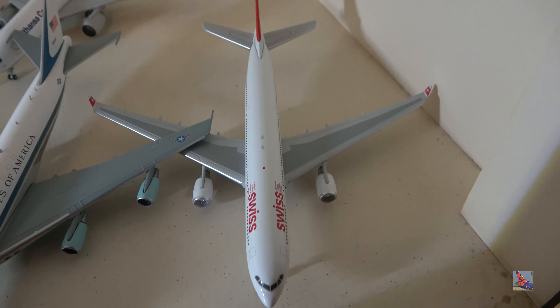British Airways 747-400 in the Landor livery — hashtag SaveLandor is trending on Twitter because apparently the Landor livery is not going to be preserved. This is not the retro livery release, as there's no 100th anniversary sticker on the back. The registration reads Golf-Charlie-India-Victor-India, so it's a bit of an older release.